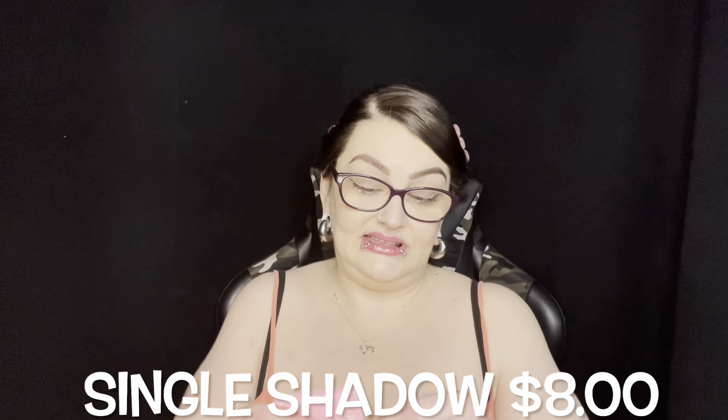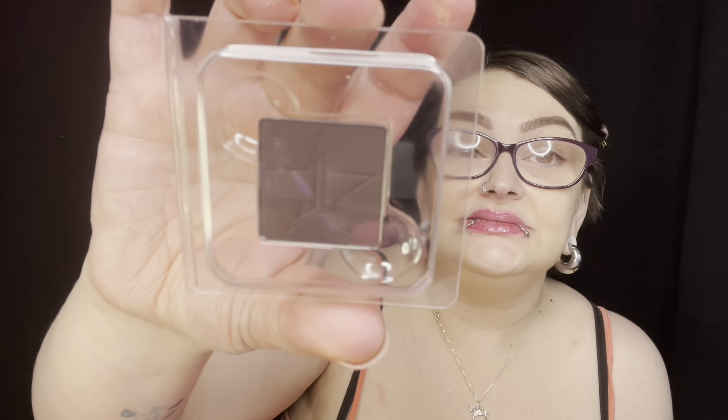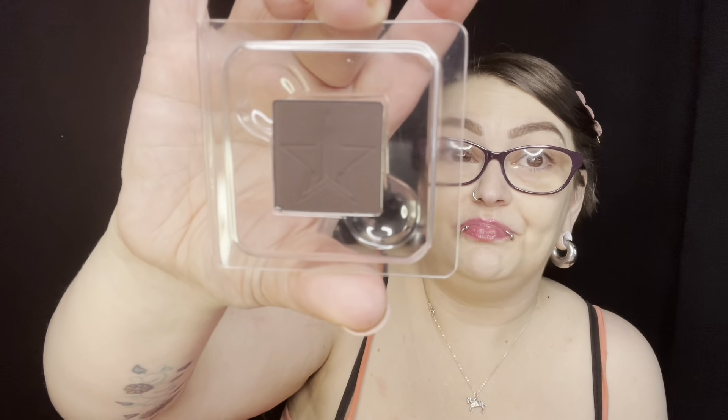Our last eyeshadow is called Freak Show. It is just black — or if it's not black, it's a deep deep brown, almost black, kind of like my hair. So we have that. We also got the Orgy palette — now I do have a few things from my Beautylish box that I'm going to do a giveaway with, so I might put this with them or give it to my daughter-in-law.